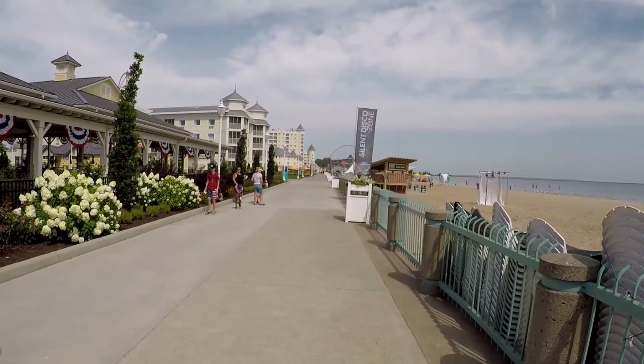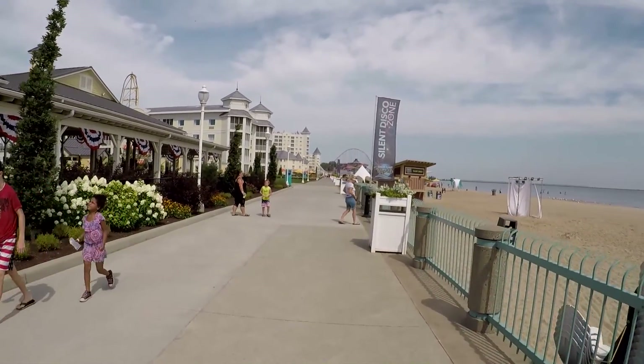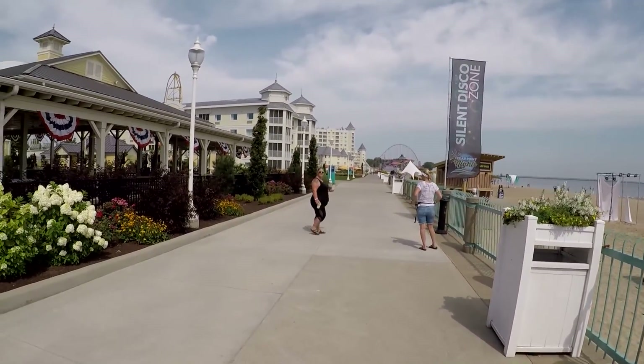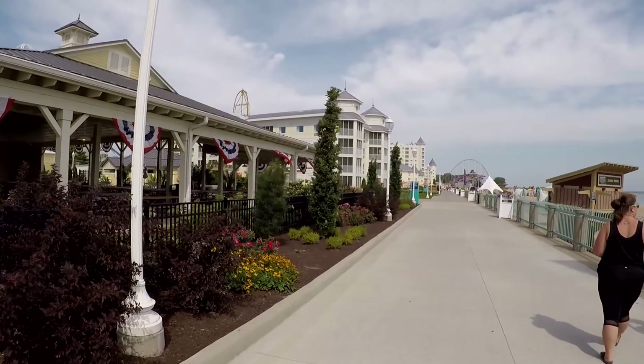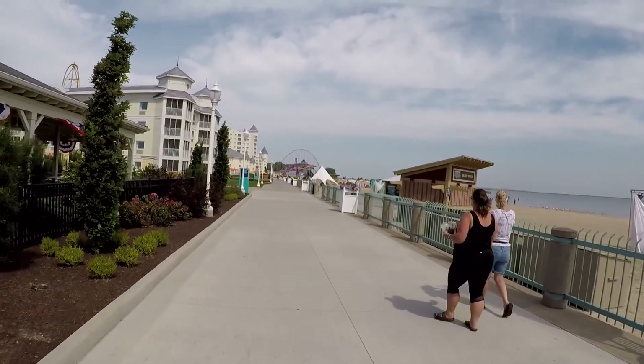One thing about Cedar Point — there's a whole lot more to do than just roller coasters. Something for all ages — lots of shows, lots of things for young children, a whole lot. And of course for the diehard enthusiasts, plenty. And then you can also enjoy the beach.